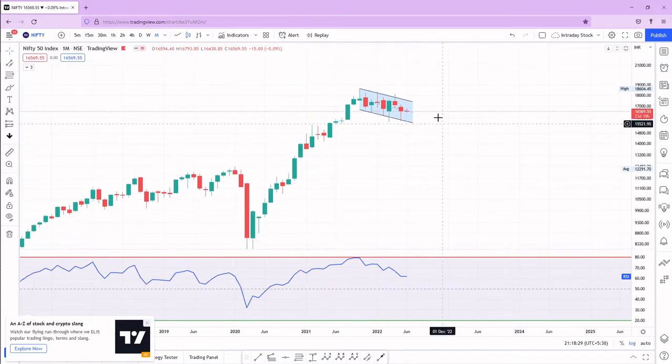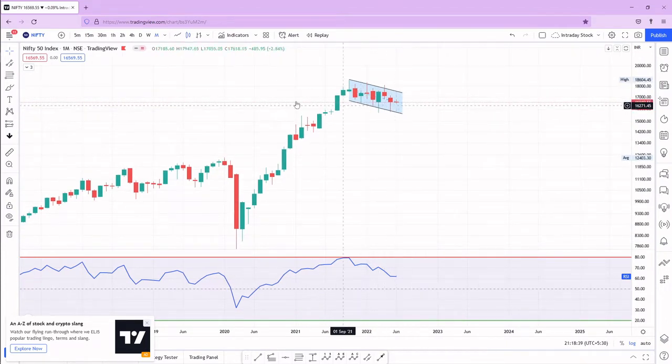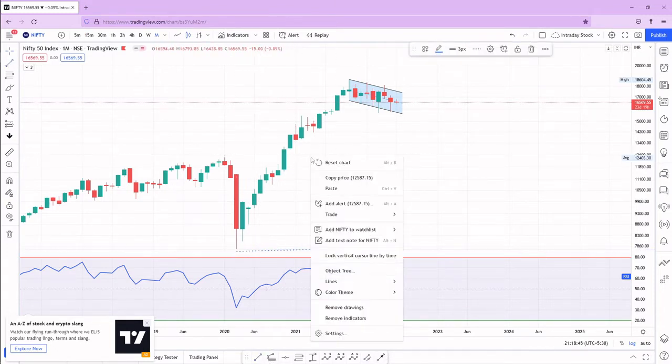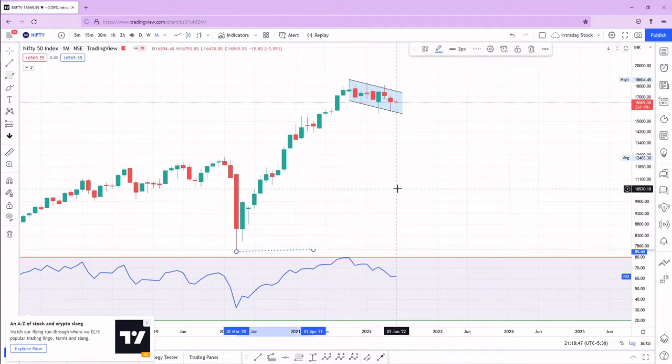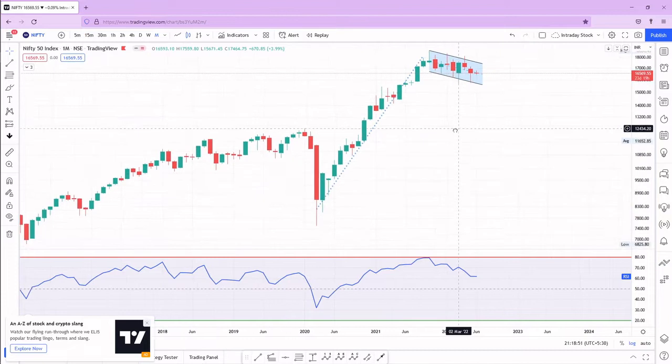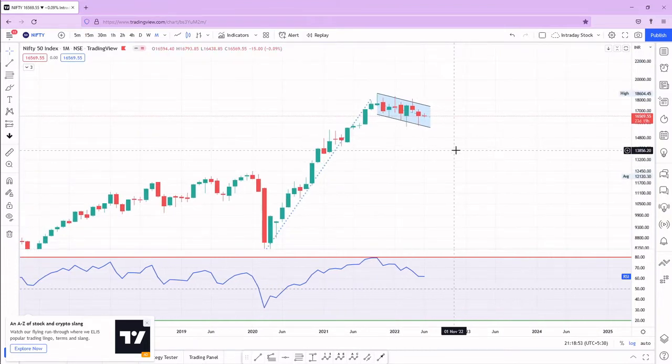For now, there is no long setup formed, but there is no bearish setup either. I can see a small parallel channel which looks like a flag, and this particular point looks like a pole — so this looks like a flag and pole pattern. Right now there is no clear buying or selling opportunity on the monthly chart.